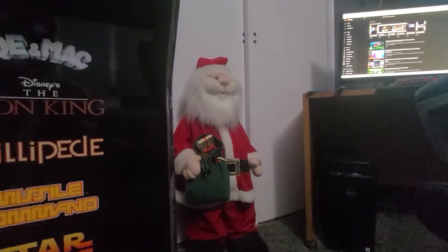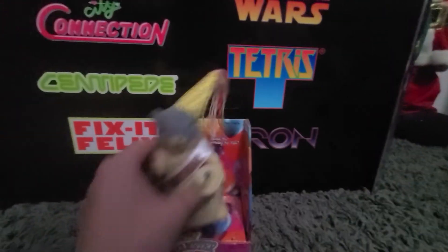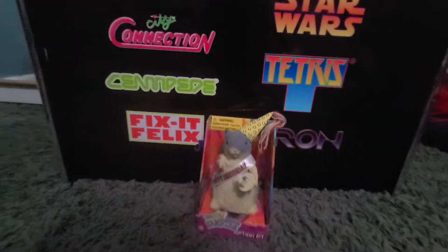I picked him up for $2 along with that guy over there. He doesn't do anything, but I will be making another video on some other stuff I got, so stay tuned for that.